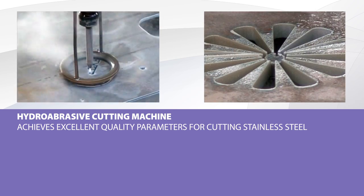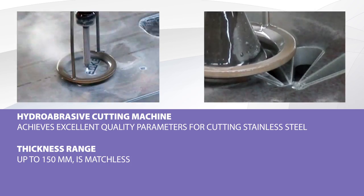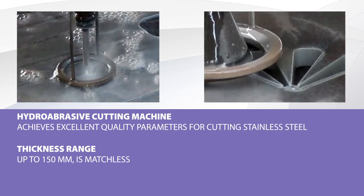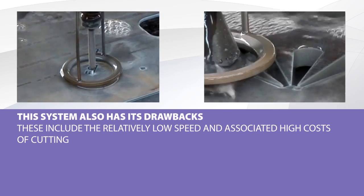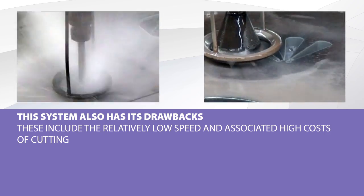Hydro abrasive cutting machines, so-called WaterJets, are characterized by their excellent quality of stainless steel cutting. Also, the thickness range of up to 150 millimeters is unrivaled. But there are also some disadvantages of these systems: they are relatively low speed and related high cutting costs.